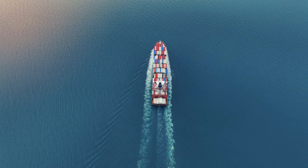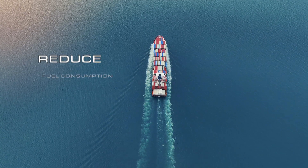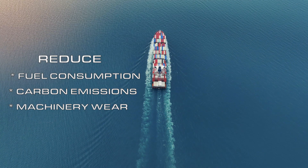So remember, by installing UltraGuard anti-fouling on your vessel, you can reduce fuel consumption, carbon emissions, machinery wear and downtime.